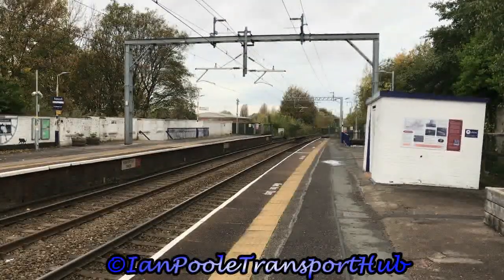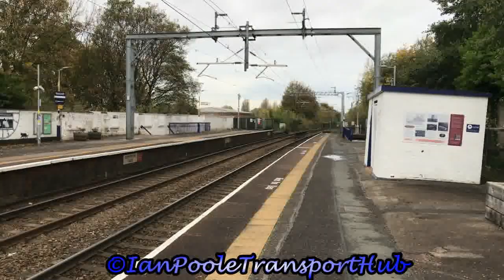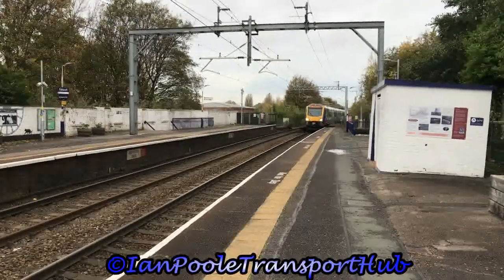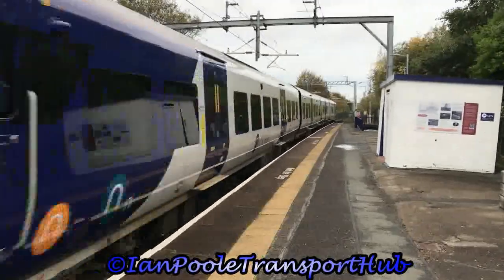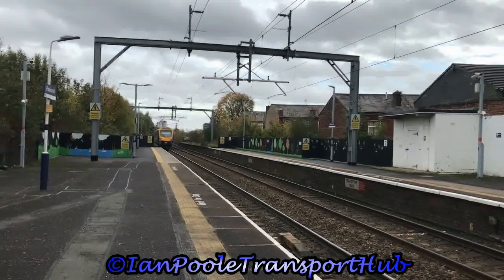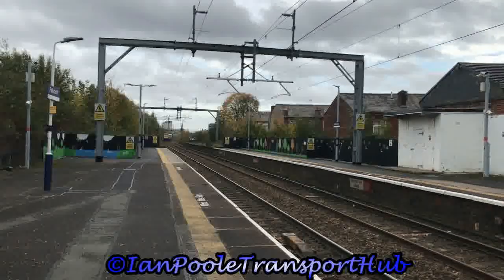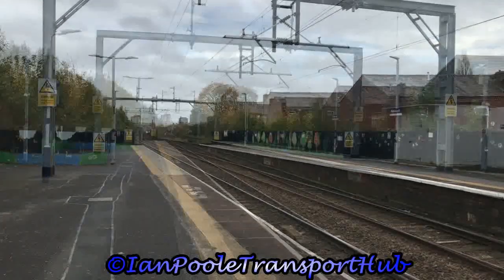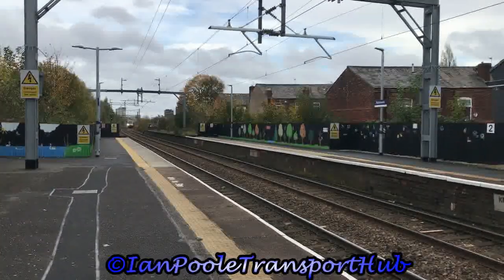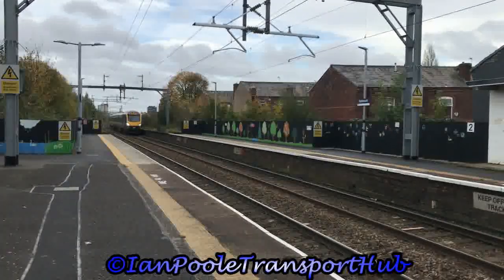Next up for Northern is 195129 working 1U80 from Windermere to Manchester Airport. Whilst coming the opposite way for Northern is 195115 working 1C71 from Manchester Airport to Windermere via Wigan North Western.